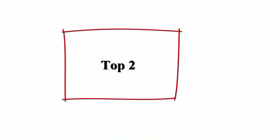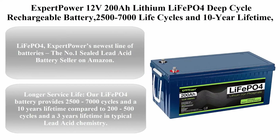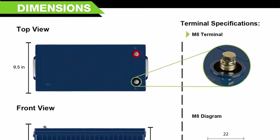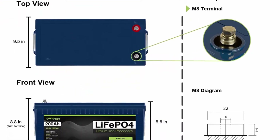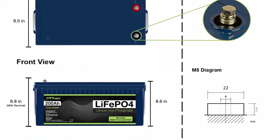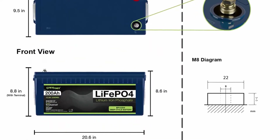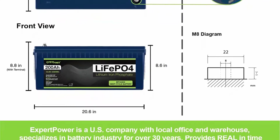Top 2: Expert Power 12V 200Ah lithium LiFePO4 deep cycle rechargeable battery, 2,500–7,000 life cycles and 10-year lifetime, built-in BMS. For RV, van, solar, marine, overland, and off-grid. Expert Power's newest line of batteries is the number one sealed lead acid battery seller on Amazon.